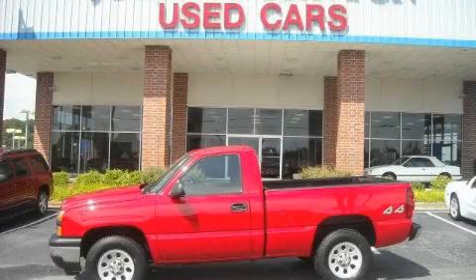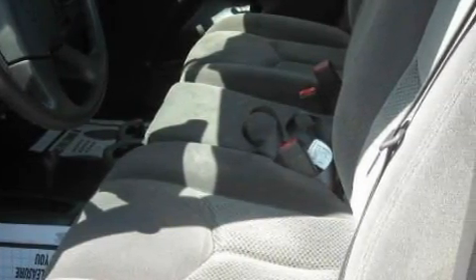This is a 2007 Chevrolet Silverado — strong, durable, and dependable. It has a 4.3 liter 6-cylinder engine, an automatic transmission, and 4-wheel drive.